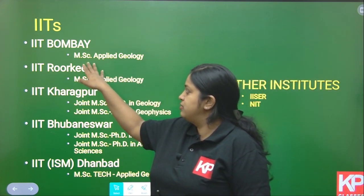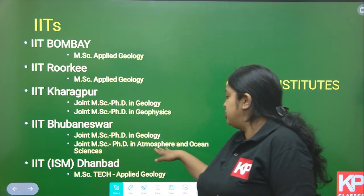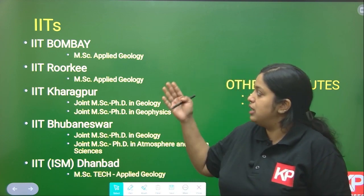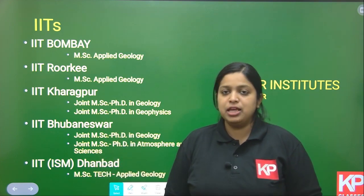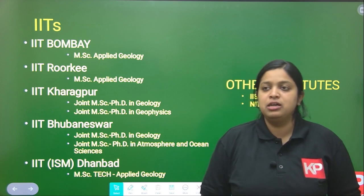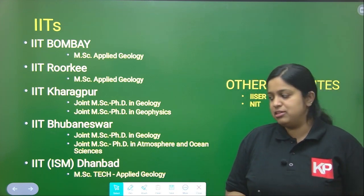The courses available include MSc Applied Geology, Joint MSc-PhD in Geology, Joint MSc-PhD in Geophysics, Joint MSc-PhD in Atmosphere and Ocean Science, and MSc Tech in Applied Geology. These are provided in different IITs — IIT Bombay, IIT Roorkee, IIT Kharagpur, IIT Bhubaneswar, and IISERs. Other than IITs, there are ISER and NIT institutes that also provide master's degrees in geology, some offering MSc in Applied Geology and some offering a joint MSc-PhD degree, all through IIT JAM examination.